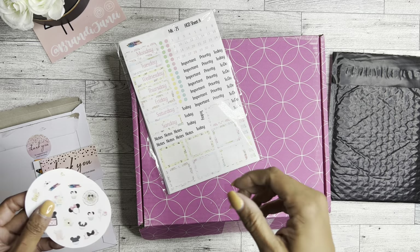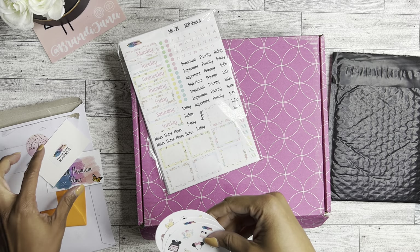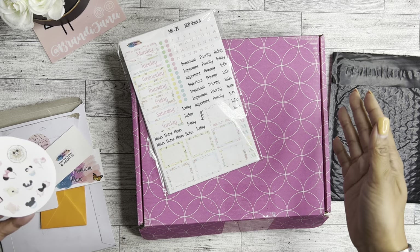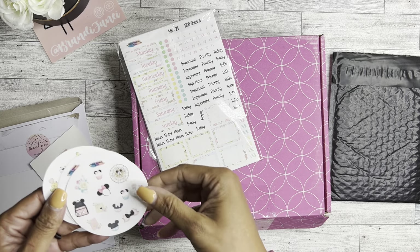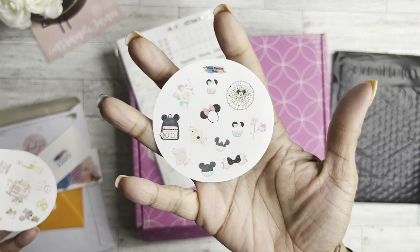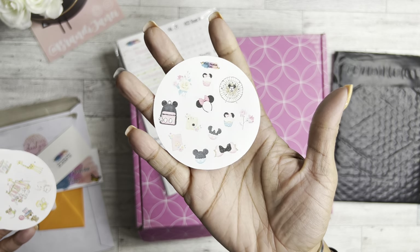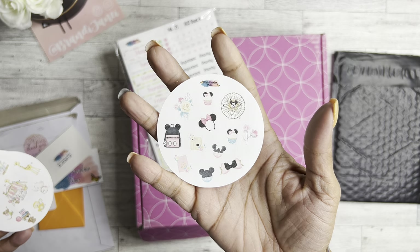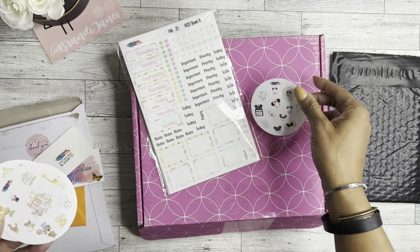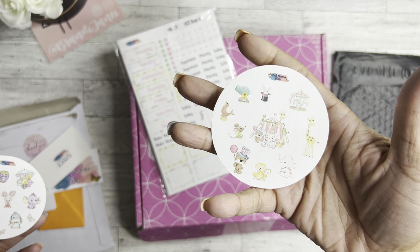Just a reminder, it cannot be used on $2 Tuesdays, so make sure you do not try to use that coupon on $2 Tuesdays — it won't work. And these are my freebies, so this already lets you know which kind of stickers I purchased. I'm not even a huge fan of this particular character, but the kit was so cute I couldn't resist, so I got it.